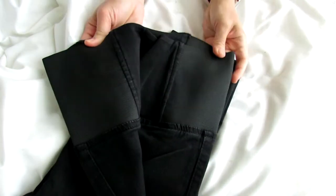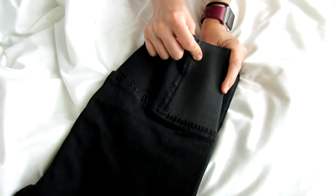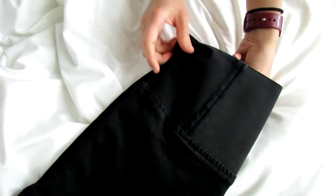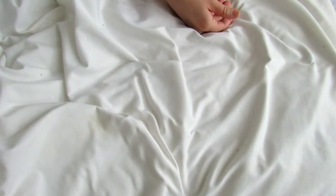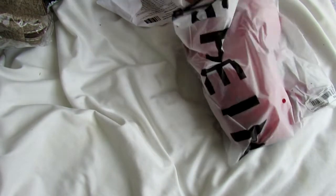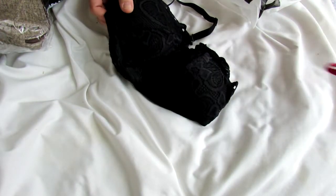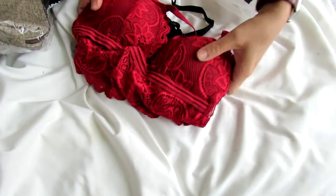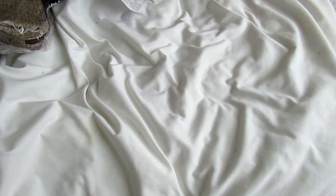This is the same type of pants as the blue ones, but in black. So I got them in black as well because I really liked them. I'll also show you these super quickly — these are super cute bras and they're very affordable. Their bras are very, very affordable — just go look at the prices, they're super affordable.